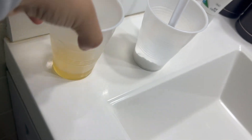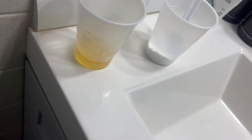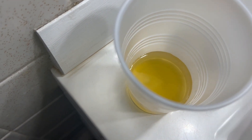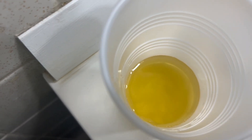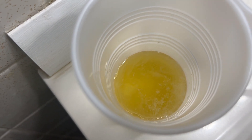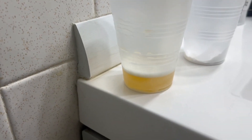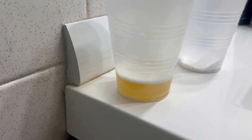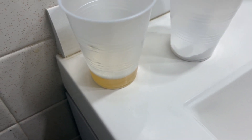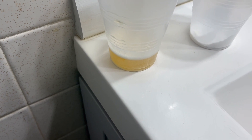Okay, so I have the pee here and the baking soda. I'm going to drop a little bit in there just to see how it reacts. If there are constant bubbles on top after five minutes, it's a boy. If it just settles flat, it's a girl.